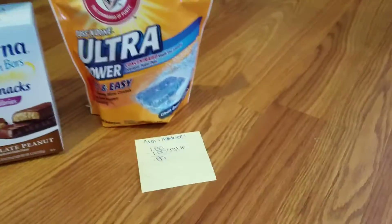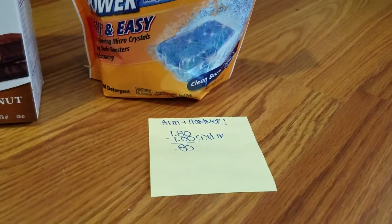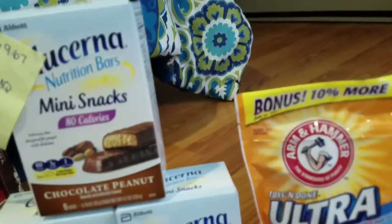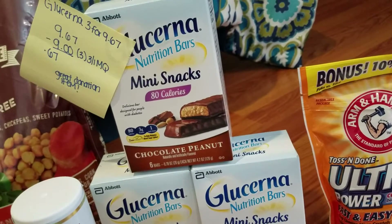The Arm & Hammer was on clearance — I was pretty pumped about that. It was $1.80 a package, and I used a $1 off one internet printable from Coupons.com, so I paid 80 cents. Pretty exciting.